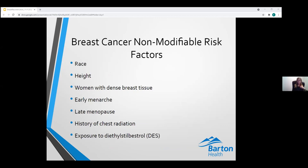Non-modifiable risk factors also include race. Under age 45, African American women are more likely to develop breast cancer. Over age 45, Caucasian women are at higher risk, while Asian, Hispanic, and Native American women have an overall lower risk. Taller women have an increased risk for unknown reasons. Women with an increased number of menstrual cycles — including those with early menarche and late menopause — are at higher risk due to greater exposure to circulating estrogens.